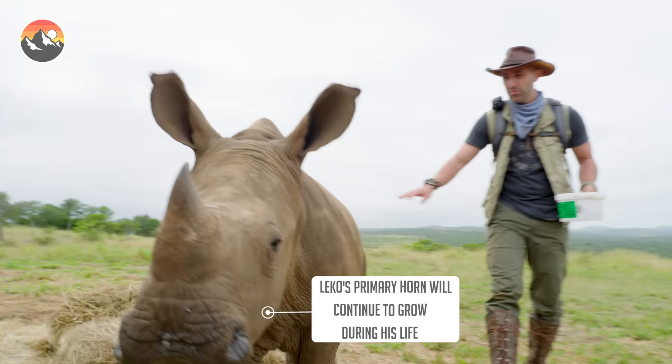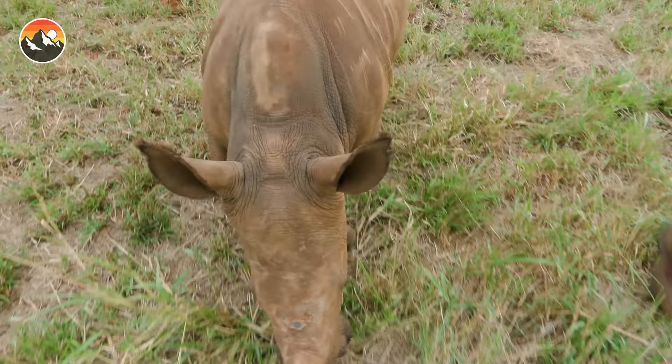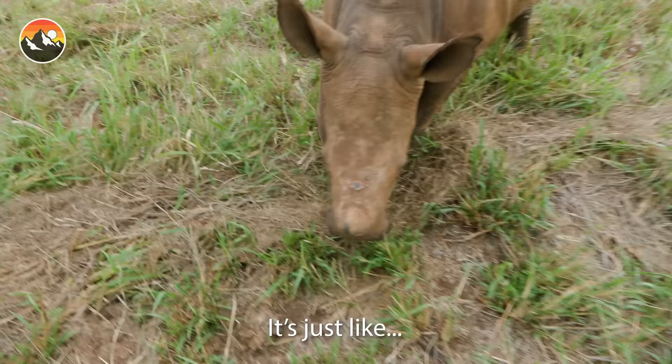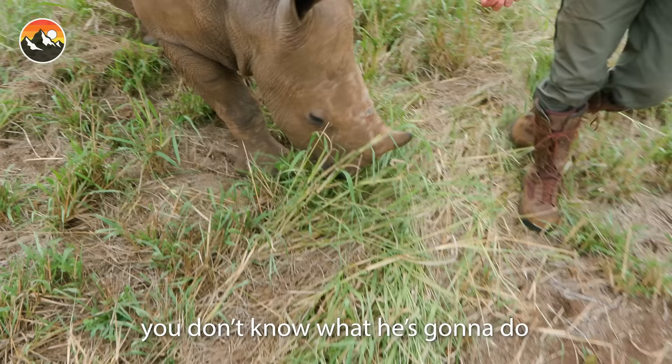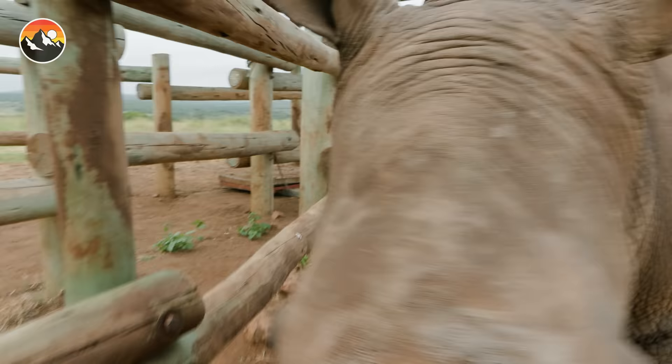Solid muscle. Watch out for that horn. He is rather intimidating even at this size. All he needs to do is swing his head once in the wrong direction — if he catches your knee, leg broken. So he just doesn't know his own strength at this size. He's a very, very powerful animal, so we've got to be extra careful.